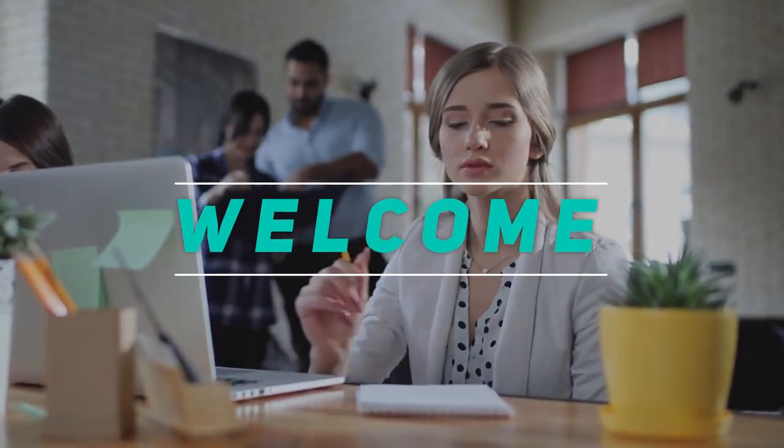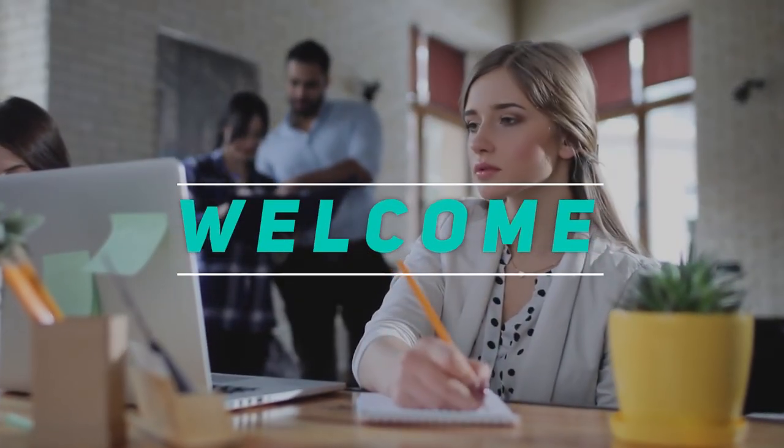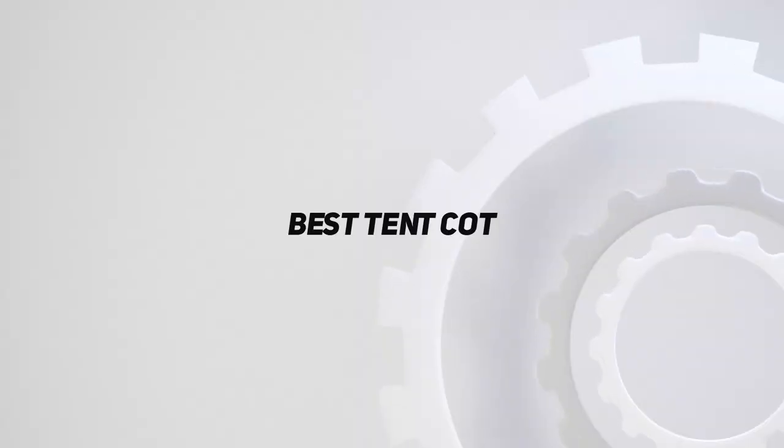Hey, welcome back to my channel. In this video, I'm gonna talk about top 5 best tent cot.